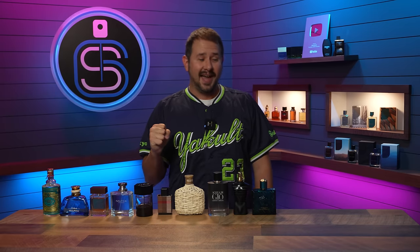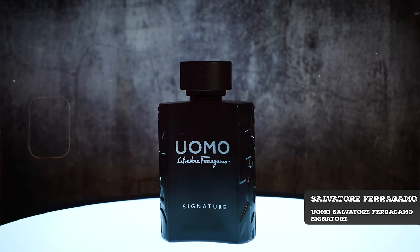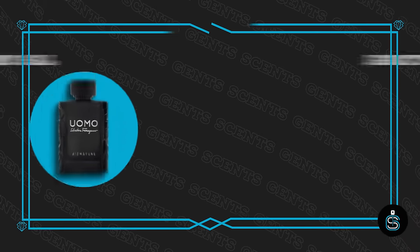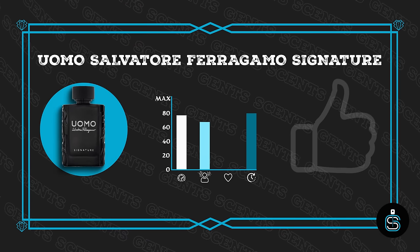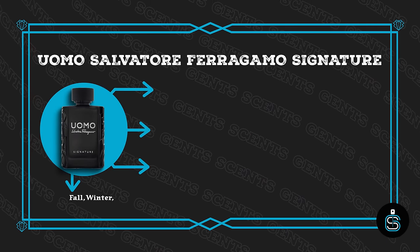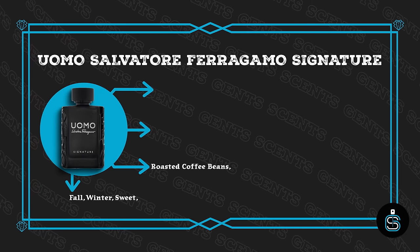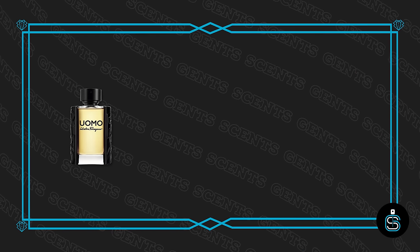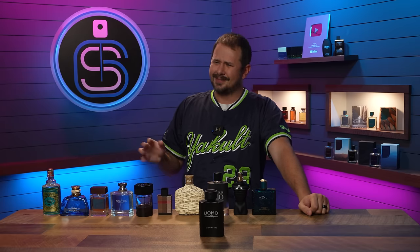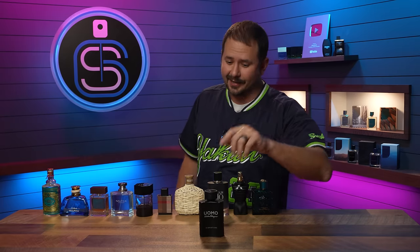Now we're in the top five with some real heavy push. Next up is Ferragamo Uomo Signature. I debated whether to put this here or swap it with the next one, but settled on this spot. It has fantastic performance — great longevity and projection — and is very much a fall and winter fragrance. There's a good coffee note here, roasted coffee being the main thing you pick out, with some sweetness to balance it out. Uomo and Uomo Signature are kind of under-the-radar compliment pullers, and they don't cost that much from discounters.